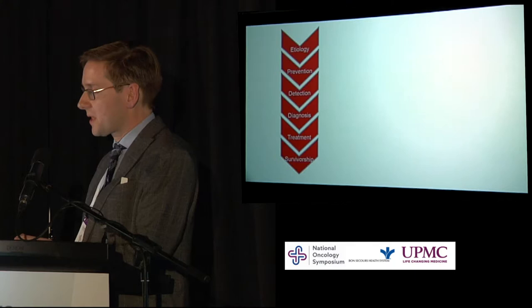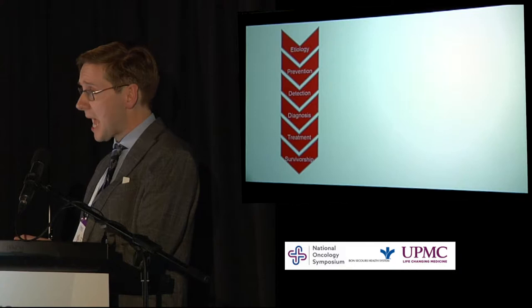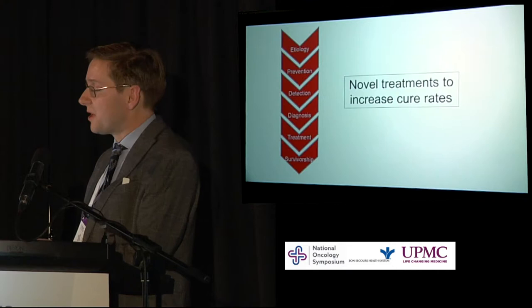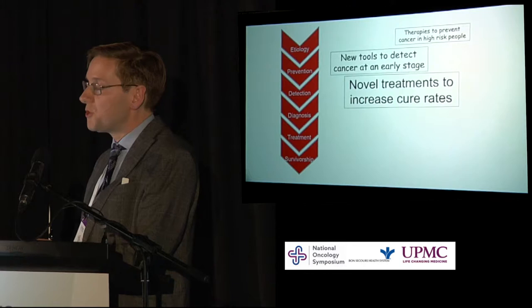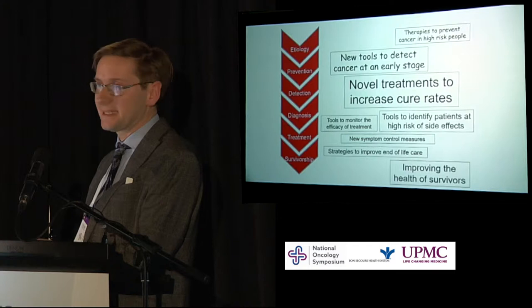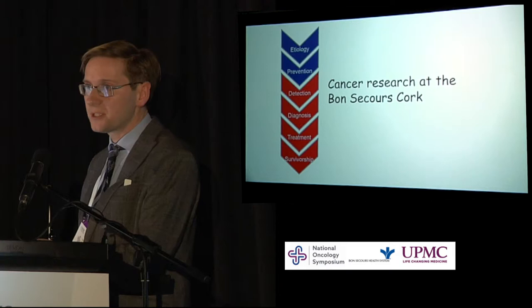The real answer is that research in oncology should focus on all of these areas. If we want to improve outcomes and prevent cancer, we need to focus research in all areas: novel treatments, preventing cancer in high-risk people, new tools to detect cancer early, tools to identify patients at high risk of side effects, monitoring the efficacy of treatment, et cetera. I'm going to focus on cancer research at Bon Secours Cork, covering detection, diagnosis, treatment, and survivorship.